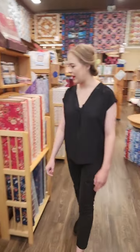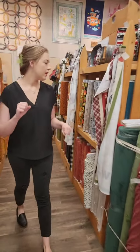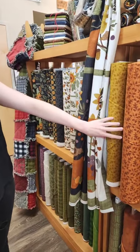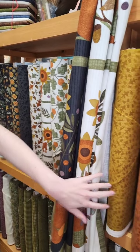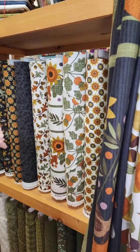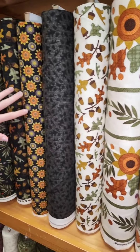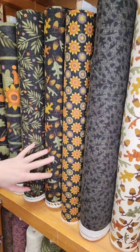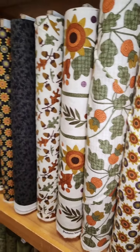We're going to head over this way. We've got an exciting flannel line to show you, right down here at the end of the aisle. Starting here with these lovely autumn tones — the sort of burnt oranges and golds. It is a fall-inspired collection. You've got those pretty leaves and acorns. We also have some border prints for it as well.